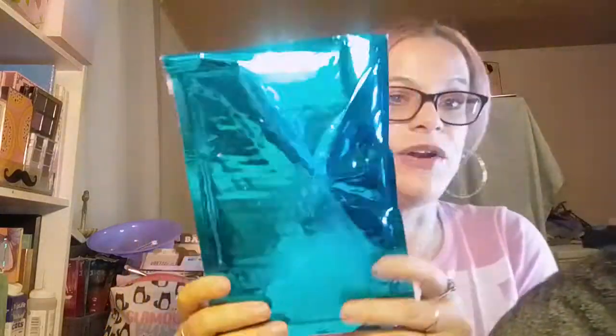Hey guys, today I'm going to be showing y'all what comes in this Mint Mongoose bag. I thought I unsubscribed to this bag, so I'm not sure why I got a bag today. I was not expecting one, and I don't remember seeing an email from them or anything, so I don't know what's in here.